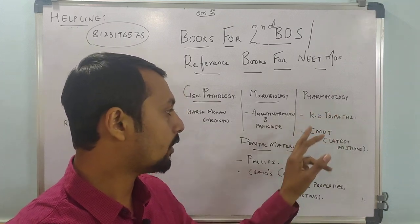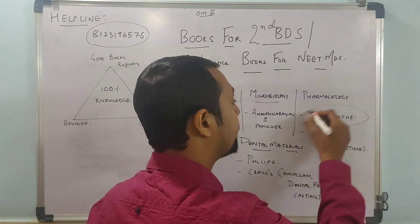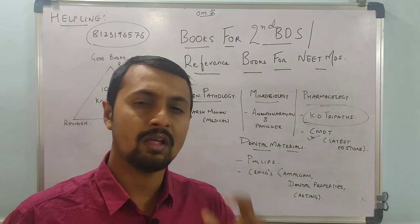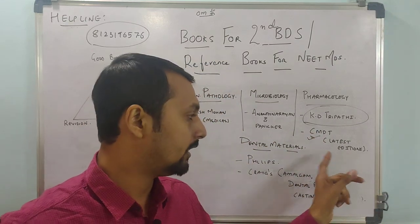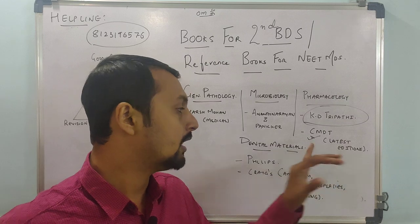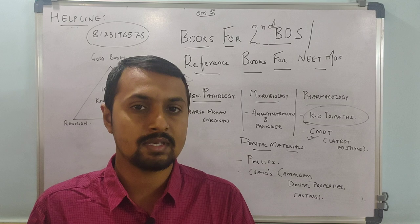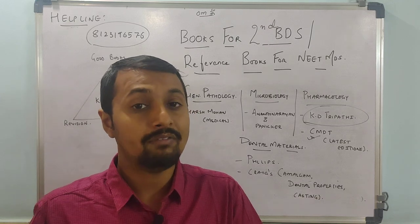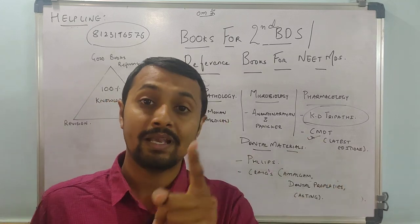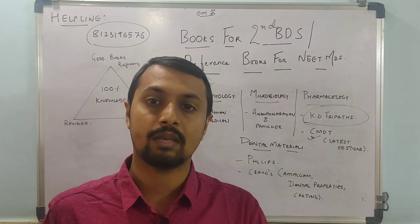Then comes Pharmacology. It is mandatory that you read the latest edition of KD Tripathi. Along with that, you have to refer to the CMDT — the Current Medical Diagnosis and Treatment. Get the latest small PDF for the current year; for example, if 2020 has come, you should be preparing with 2021. Why? Because drug recommendations change — for example, in pregnancy categories A, B, C, D, every year some new drugs are introduced and old ones removed based on research. You have to be thorough with the CMDT, mainly for NEET MDS students, because tricky questions come from there.